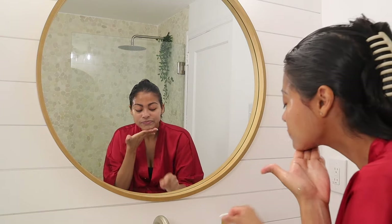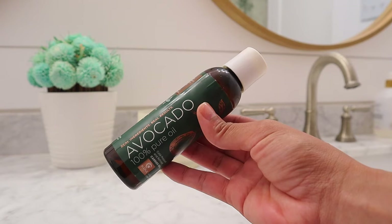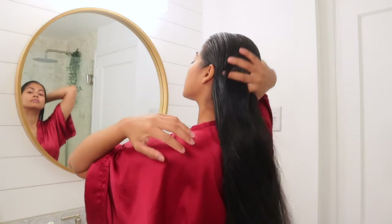Now I'm going to undo my hair, and I just noticed it needs some extra moisture, so I'm going to apply some avocado oil all over my hair to treat it.